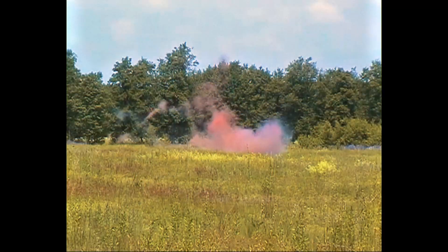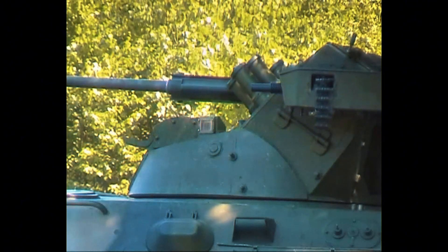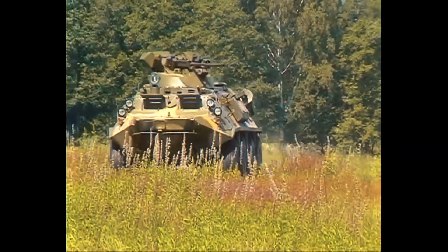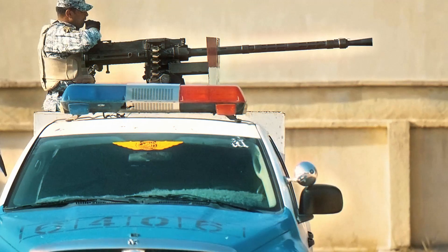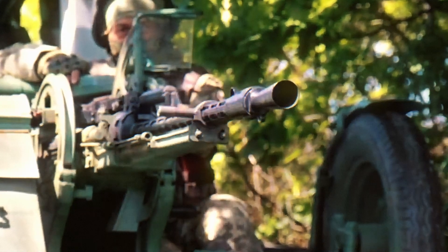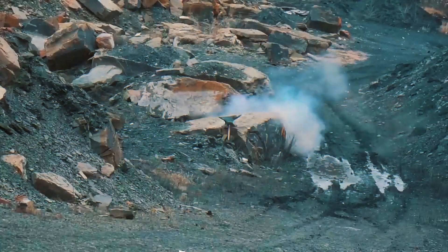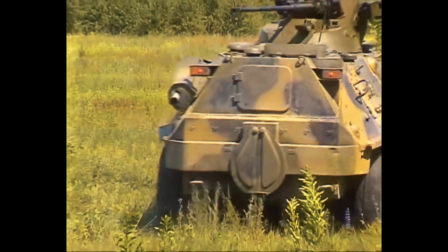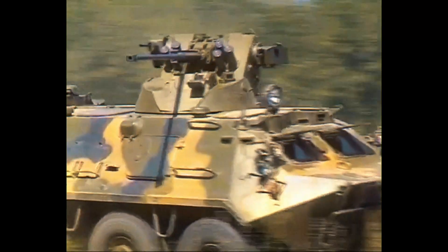The weapon's rate of fire — about 600 rounds per minute — was moderate for a machine gun, but enormous for a gun firing such large rounds. Each burst landed with the force of repeated cannon strikes, producing a sound and visual impact that soldiers consistently described as intimidating and psychologically overwhelming. The KPVT's range added to its versatility: it could engage ground targets effectively out to two kilometers and target low-flying aircraft and helicopters at long distances. This combination of range, speed, and penetration allowed the KPVT to fill the role of a poor man's autocannon.